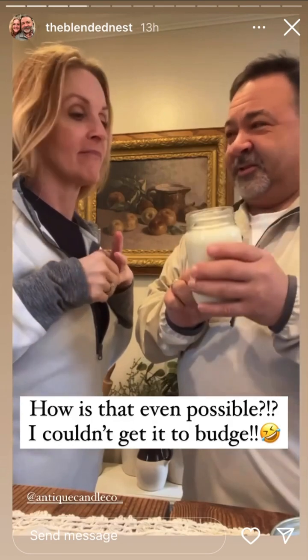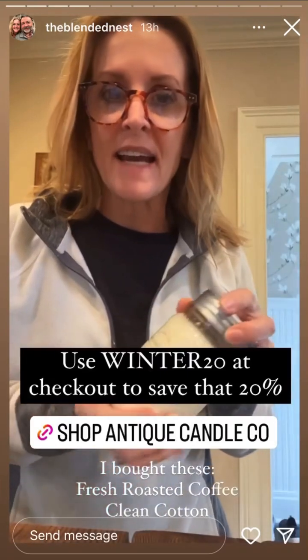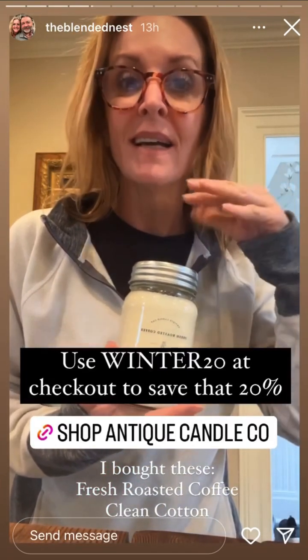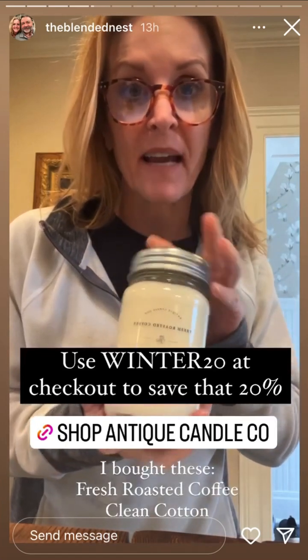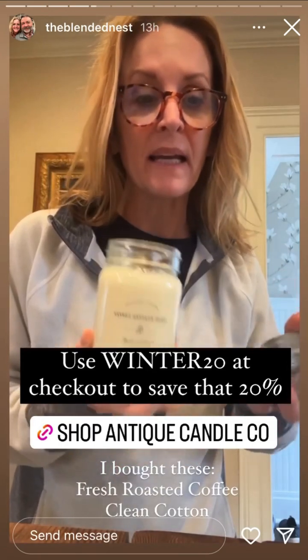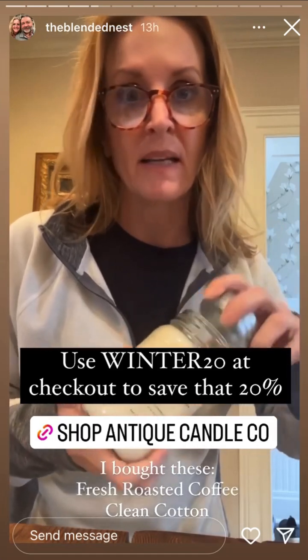Did you order just one? I will be ordering more. It's the last day of their 20% site-wide sale and you can stack it on sale candles — this one's on sale. It smells like I am in the middle of a coffee shop. Every candle I get from them is delicious smelling.